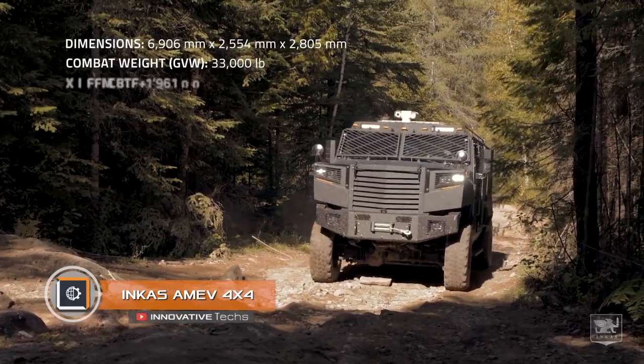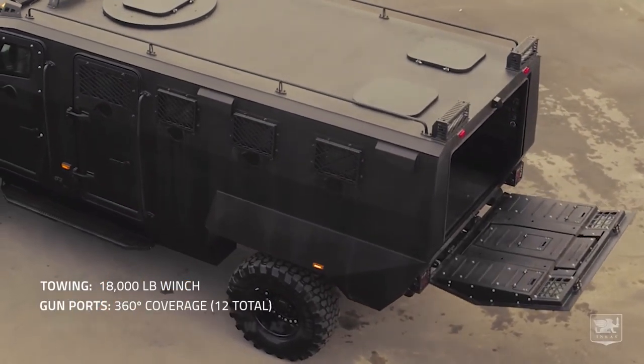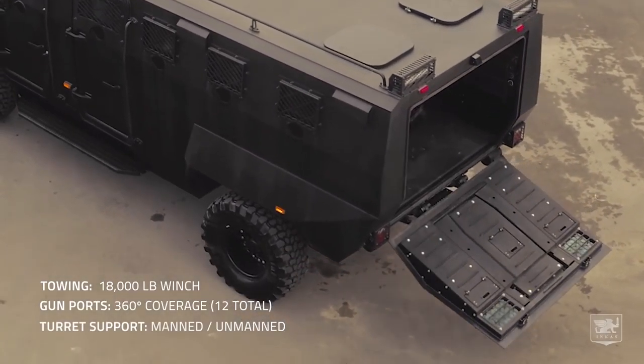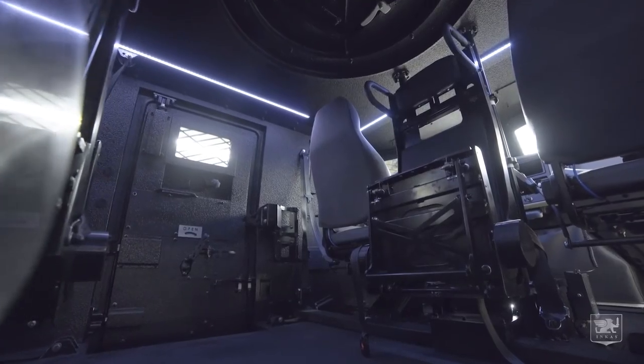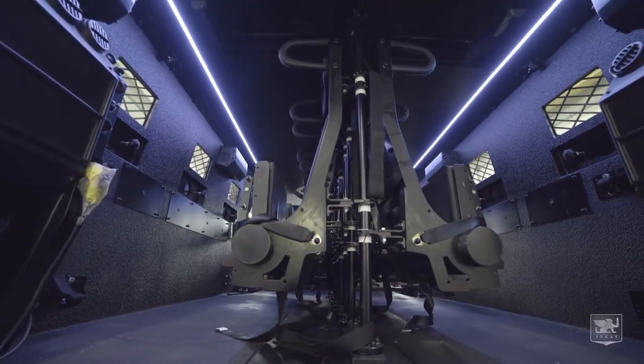The Inga Superior APC is a multi-purpose vehicle designed for military, police, or rescue operations. Created by a Canadian company, the armored car has a modular base that accommodates a wide range of auxiliary systems and weapons.